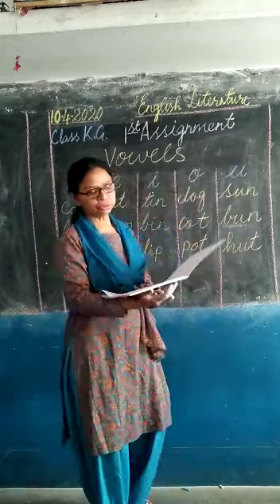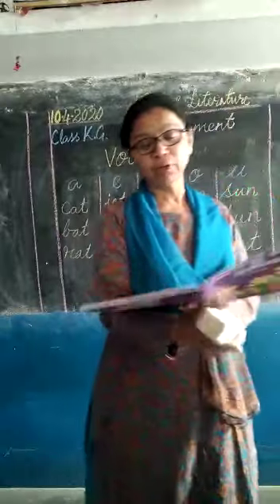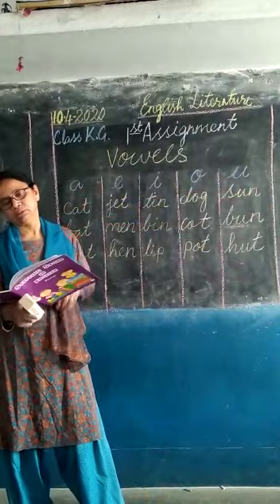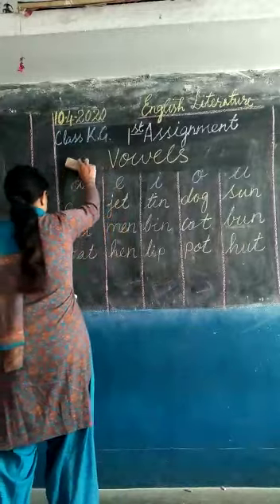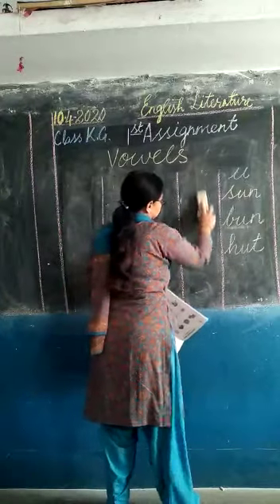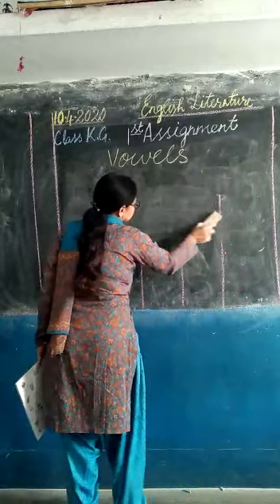Now I am going to tell you some more vowels with four letter words. These are called long sound vowels, with double E and double O.